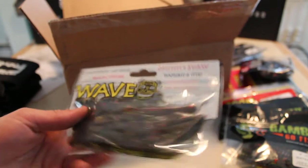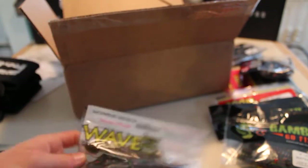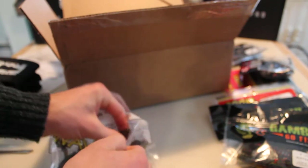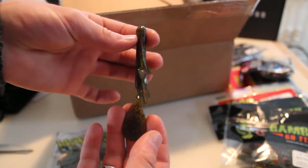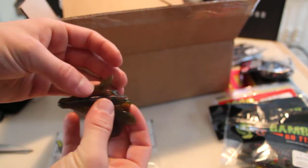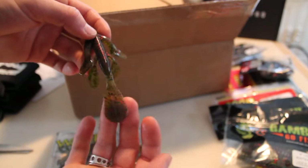This last pack is a Wave Tiki Man. It's an interesting bait — they've got a lot of kickers on them, a lot of paddle tails, like a swimbait paddle. It's got four of those, plus a paddle like the Ugly Otter. Another good summertime and springtime bait — pre-spawn, during spawn, and post-spawn — to use on the beds or just punching.